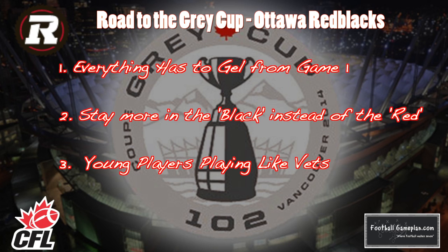The road to the Grey Cup for the Red Blacks goes as follows. Number one, everything has to gel from game one — we talked about it all video. This young football team has to be ready to go from the opening kickoff to the final buzzer at the end of the season in order to have the success they want. They must also stay more in the black instead of the red, and this is more in particular with the turnovers.